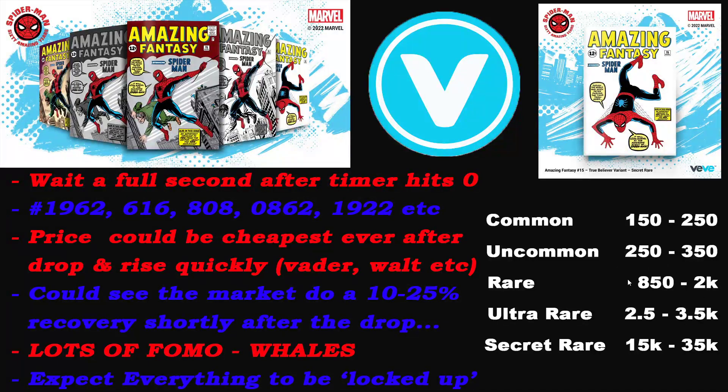My price predictions: common is 150 to 250; uncommon is 250 to 350; rare is 850 to possibly 2k - I think the VV exclusive covers will fetch a good premium due to low mint numbers and being exclusive covers; ultra rare is 2.5k to possibly 3.5k. I'm actually a bit more bullish on this because so many whales are openly admitting they have money and are ready to make moves. This could be by far the biggest drop on the app, probably ever.